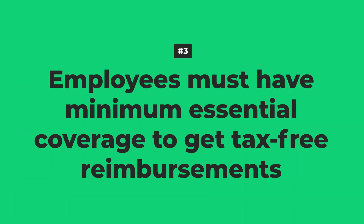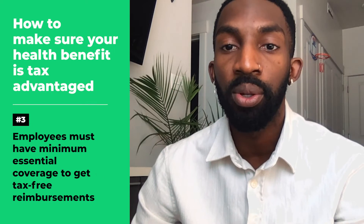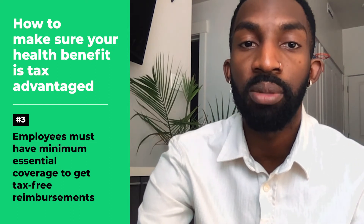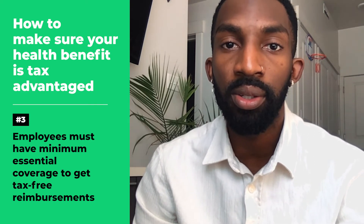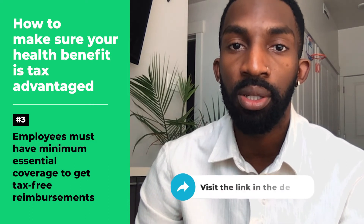Number three: employees must have minimum essential coverage to get tax-free reimbursements. While an employee's coverage doesn't affect an employer's tax savings, employees need to have an insurance plan that meets minimum essential coverage requirements in order for their reimbursements to be free of income tax. Otherwise, their reimbursements will be reported as income at the end of the year and they'll need to pay taxes on it like they would the rest of their income.